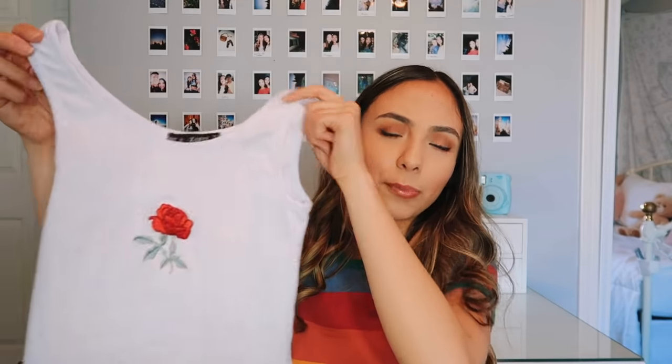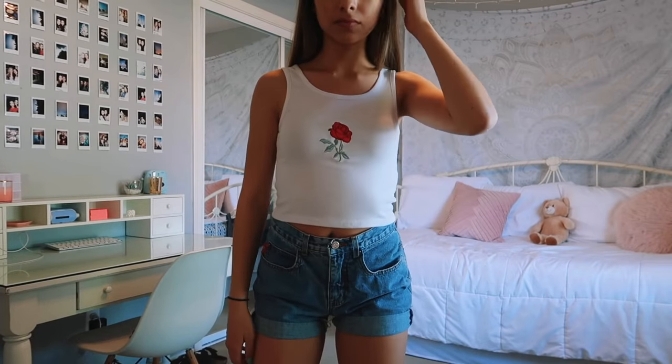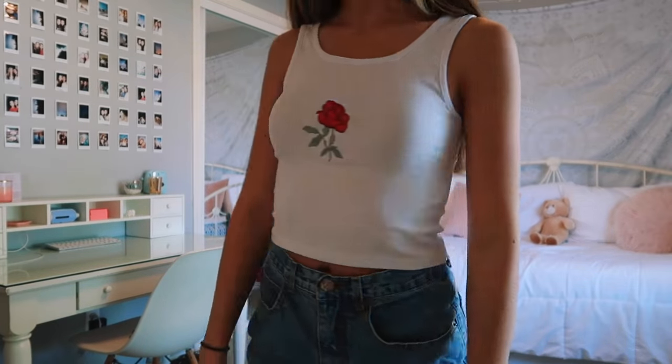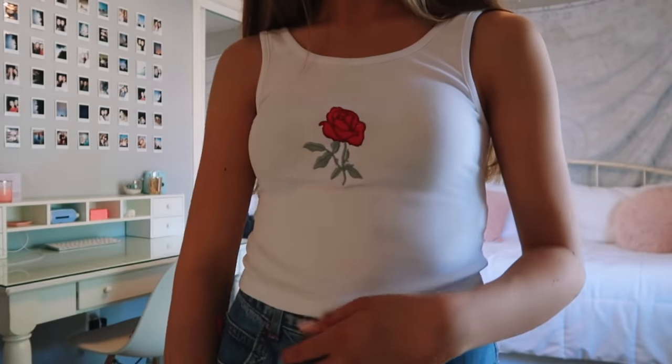This is the last top and by far my favorite. It looks like something you'd get from Brandy Melville — it is so cute. I really really like the rose on the front, and the quality is so good. It's super stretchy and the material is really really soft — unlike any of the other materials. Soft and stretchy is something I really love, so this is definitely my favorite thing I got.